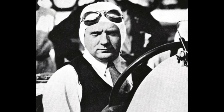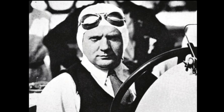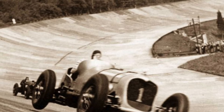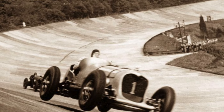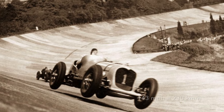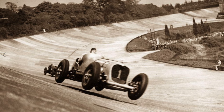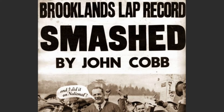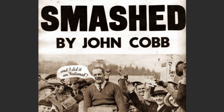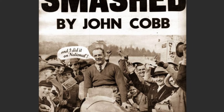John Cobb had already set several track records at Brooklands before he commissioned engineering firm Thompson & Taylor to build him an aero-engined monster. In 1935, Cobb showed extraordinary courage at the wheel of the 23.9-litre Napier Railton when he lapped Brooklands at an average speed of 143.44 miles per hour, the uneven concrete banking leaving the car airborne. Following in the footsteps of Campbell and Easton, Cobb now set his sights on the land speed record, and once again he would look to the creator of his Brooklands record breaker to design his new car.